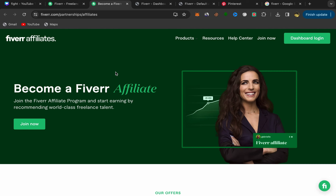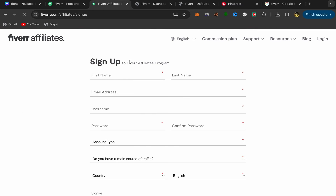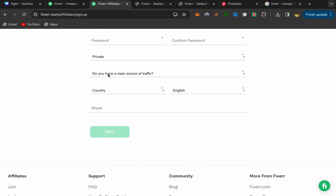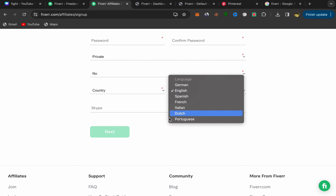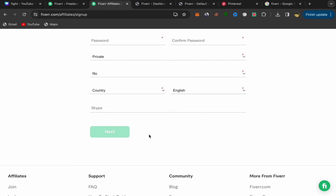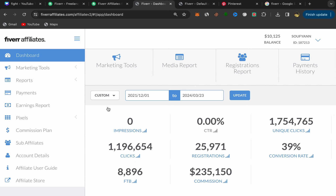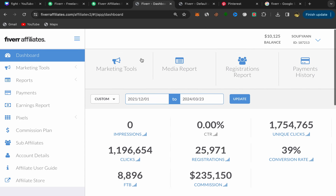You'll be taken directly to the Fiverr Affiliate website, where you can see how much you'll earn for each service — they pay really good commission. Click on Join Now and you'll be in the signup process page. Enter your first name, last name, email address, username, password, and account type. Choose whether you have a main source of traffic, select your country and language, add your Skype if you have one, then click Next.